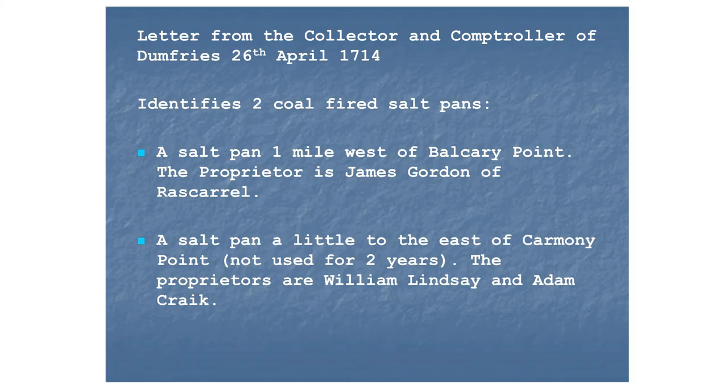We have some other evidence from Rascarrel in letters identified by Francis Wilkins, which shed further light on salt making in the inner Solway. A letter from the local collector to the Board of Customs of Edinburgh in 1714, responding to a request for information on salt pans in the Dumfries area, identifies only three salt pans — two coal-fired — one of which is Rascarrel, and another set up to work but unused for two years, located four miles to the west of Rascarrel when the tide is out, or eight miles when the tide is in.